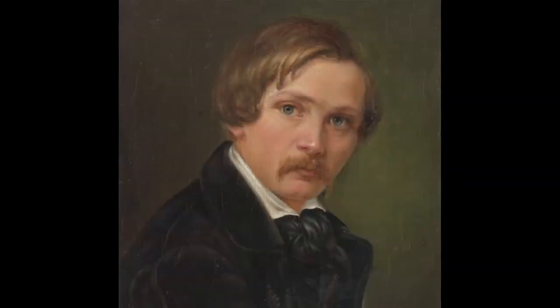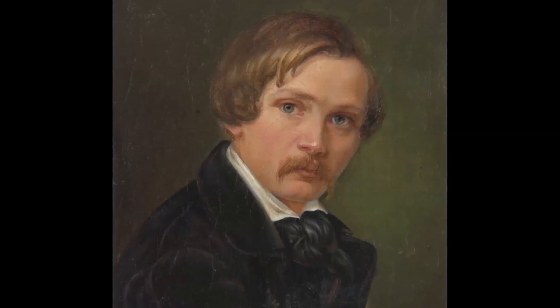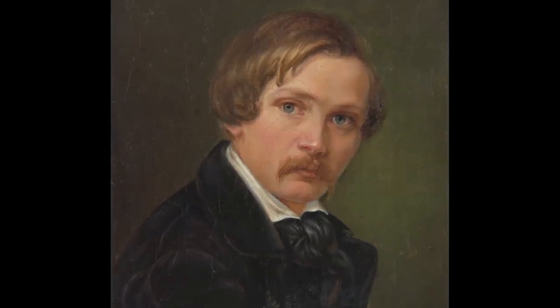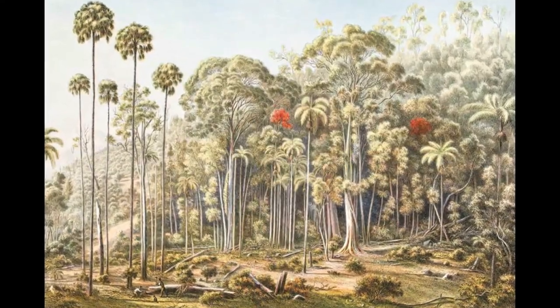Eugene Von Gerard was the son of an Austrian court painter who specialised in doing miniatures. He was a bit of an adventurer, and when he was in Naples his father tragically died of cholera. After that he had to make his own way in the world and became a lithographer. In the 1850s he heard about the gold rush in Australia and, as an adventurer, thought it might be a way to supplement his income as an artist.